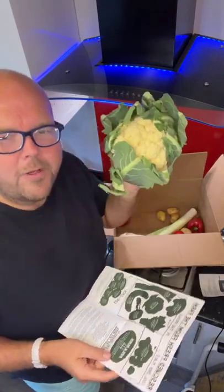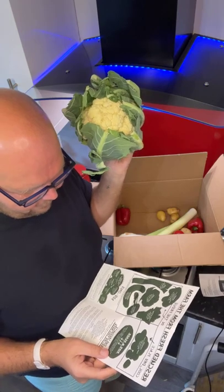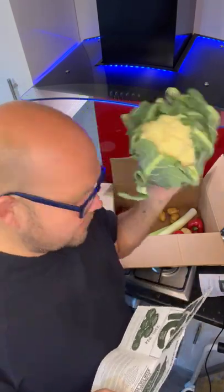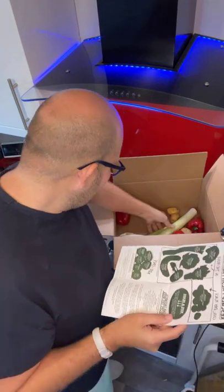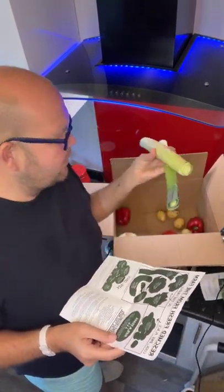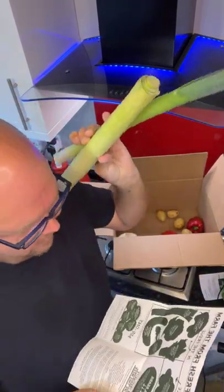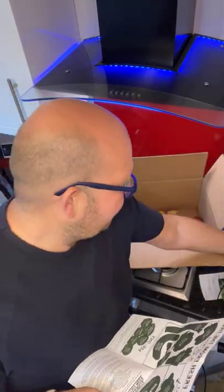Then we have a cauliflower — cauliflower cheese! These are from Lincolnshire, and again there's too many. Next up we have some leeks. Now leeks are really wintry vegetables, so it's nice that we've got those. And I've got some lovely cheese sauce to put those with. And again, they're from Lincolnshire.